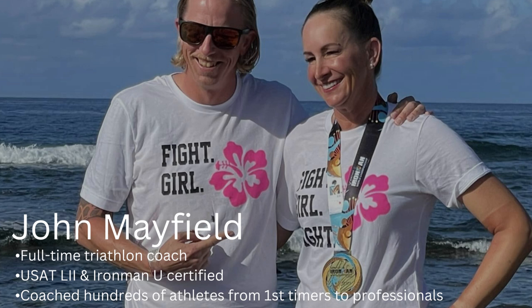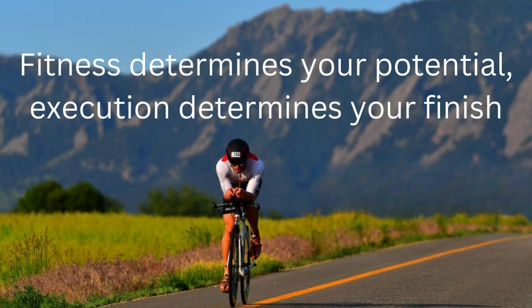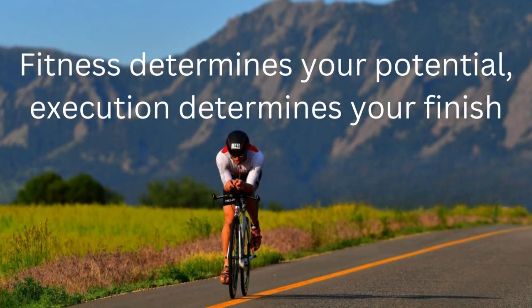Long course racing really is something special. You put a lot of work and investment into this, and helping you execute is going to help produce your best results. Fitness determines your potential, but execution determines your finish. You've trained hundreds of hours and have massive fitness and race potential, but disappointing race results are most often not due to inadequate training, but poor execution.